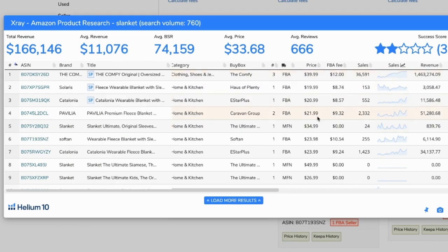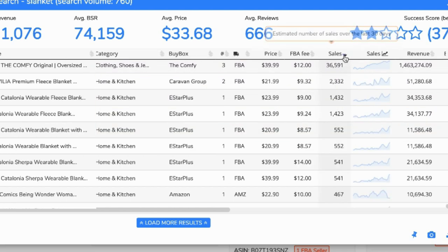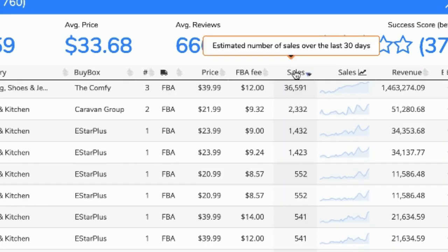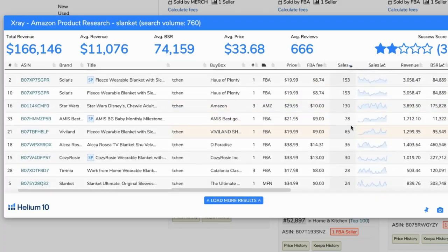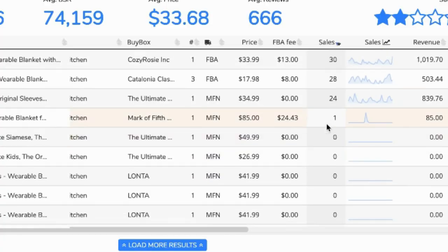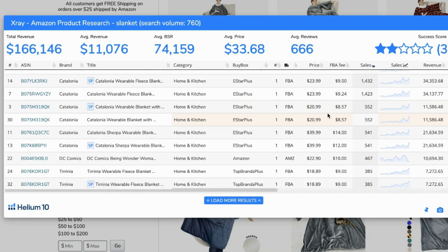A score of 2 isn't that great. You can go through the list and see if sellers are FBA or not, check the price, FBA fees, and sales. This column shows estimated sales over the last 30 days — the number one product sold more than 36,000 blankets in one month.